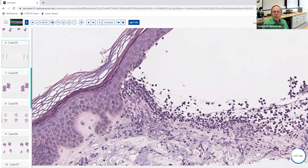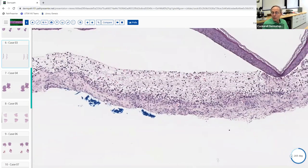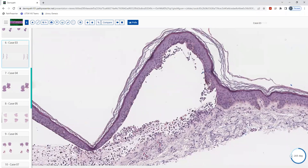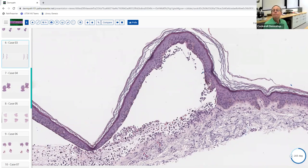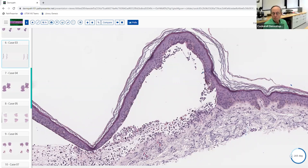Another subtle clue: basophilia of collagen in the papillary dermis — where the collagen becomes basophilic almost like solar elastosis — often accompanies neutrophilic inflammation and suggests dermatitis herpetiformis. To distinguish these, you'd do immunofluorescence. In DH, you see granular IgA deposition at the tips of the dermal papillae. In linear IgA, you see linear IgA deposition continuously along the dermo-epidermal junction.